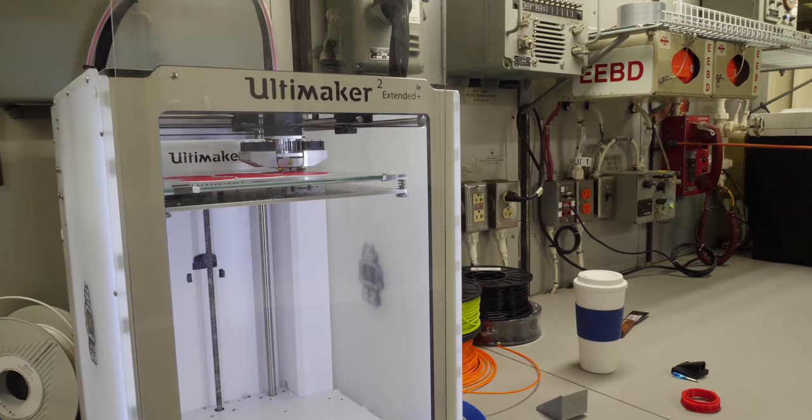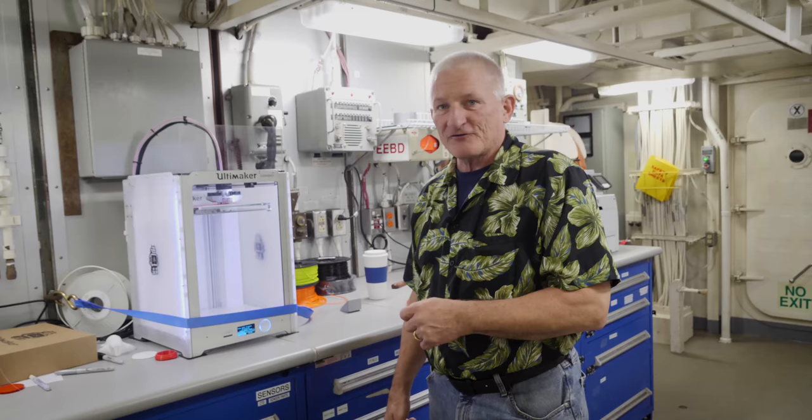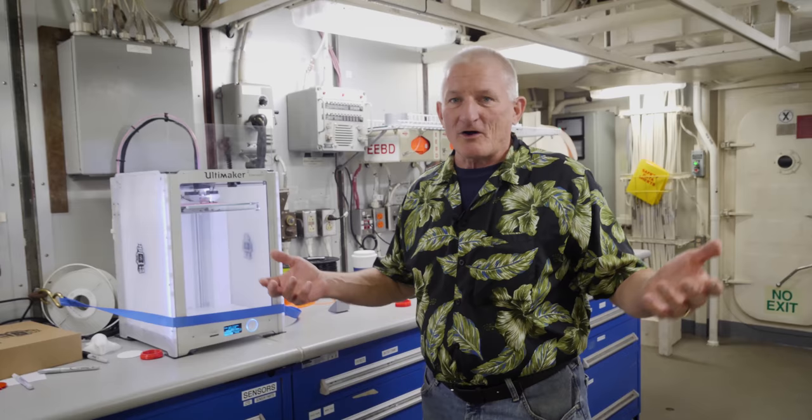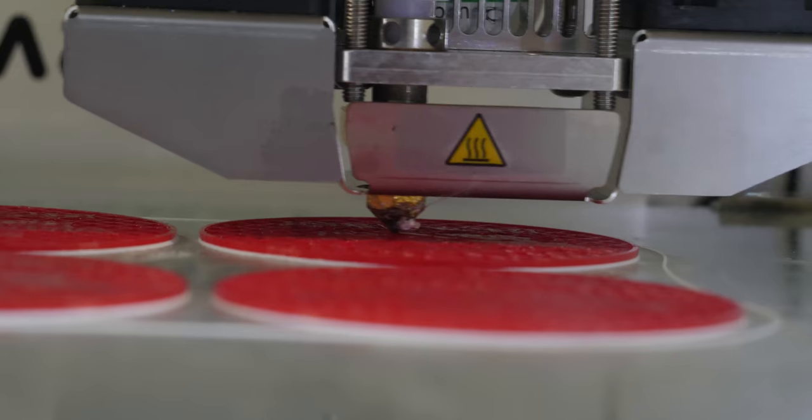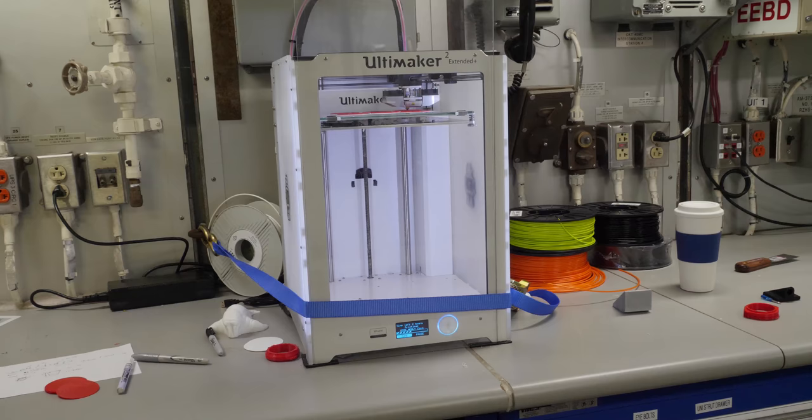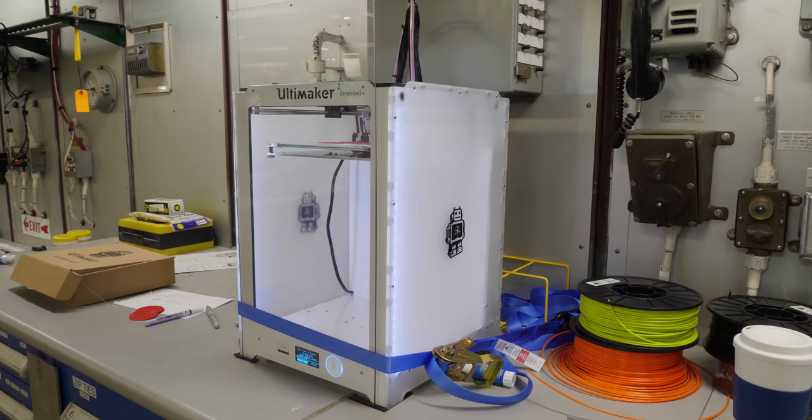Right here is a 3D printer that's active right now, printing a couple things. We use this because in the Arctic, there's no hardware store around the corner — there's no infrastructure at all, and we can't even pull into shore with this boat. That means if the scientists need a part that doesn't have to be metal, they can simply print it. It's working out so well, the Coast Guard is looking to outfit every Coast Guard ship with a 3D printer fleet-wide.